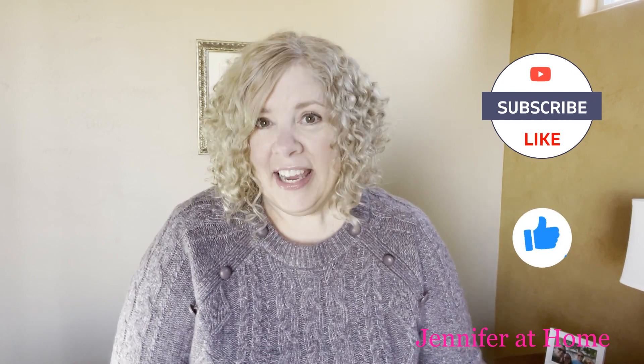Hi, it's Jennifer at Jennifer at Home and I'm so happy and excited you're here because I have some wonderful deals from Kohl's that I can't wait to show you. I would be so happy if you subscribed, hit the notification bell, and don't forget the thumbs up button. Now let me show you all of these amazing deals.